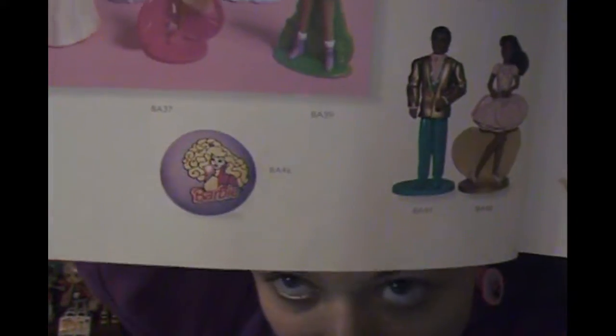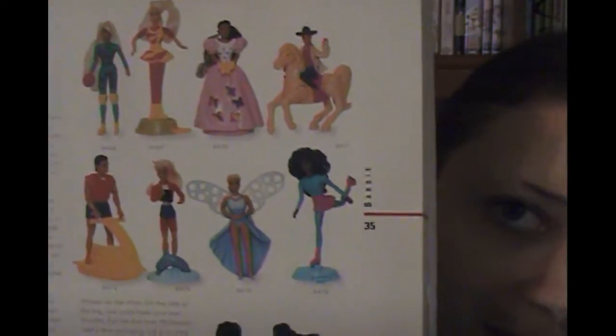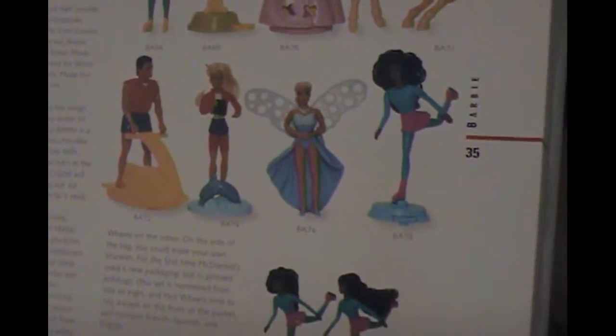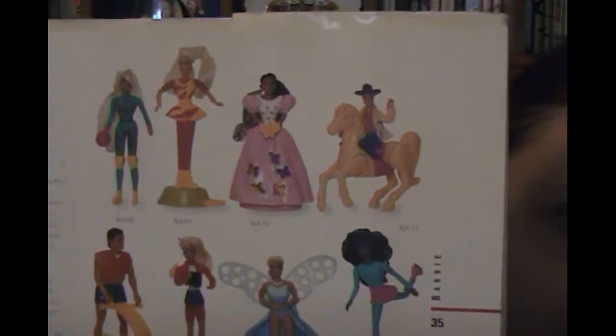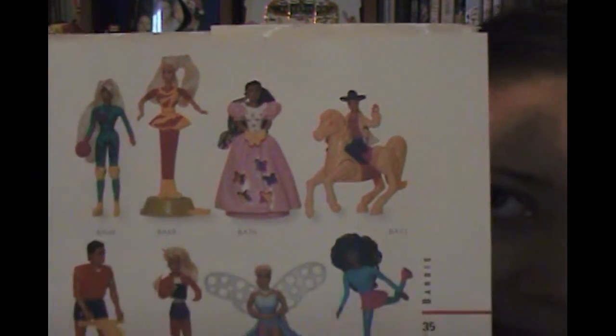I remember driving around to all the McDonald's in my area looking for them — I was so excited when my mom and I finally found them. The rollerblading Barbie was super jointed so you could pretend she was roller skating, and she had a helmet. There was the Barbie on the horse, a little cowgirl Barbie, and a fairy — like the real-life full-size one you could buy in stores had a bubble wand. And the Butterfly Teresa — you could spin it and the butterflies changed colors so it looked like they were moving. There was also a dancing one on a stand where you push the button and it sort of danced in a weird robotic way.